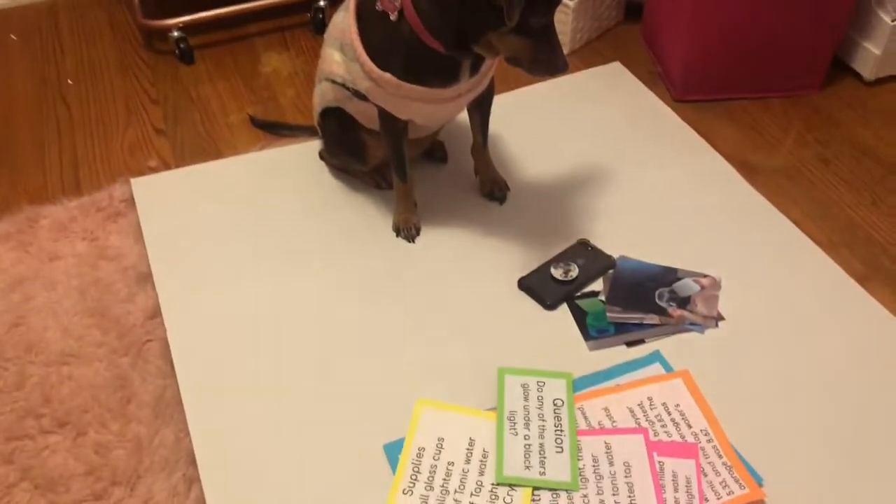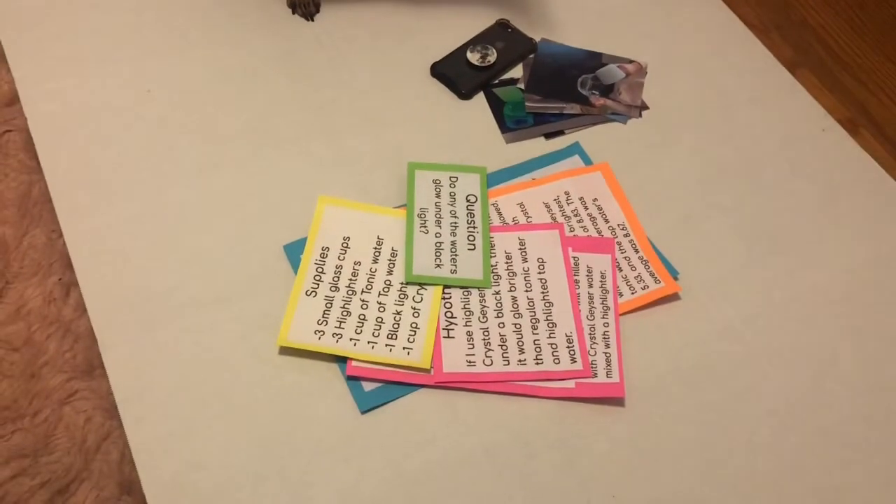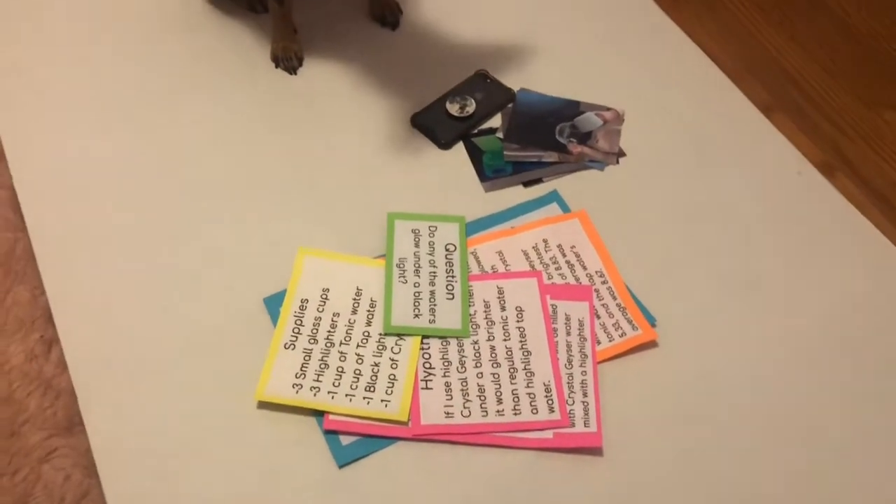I'm helping Emma with a presentation she has tomorrow for her science project, so that's what we're doing right now.